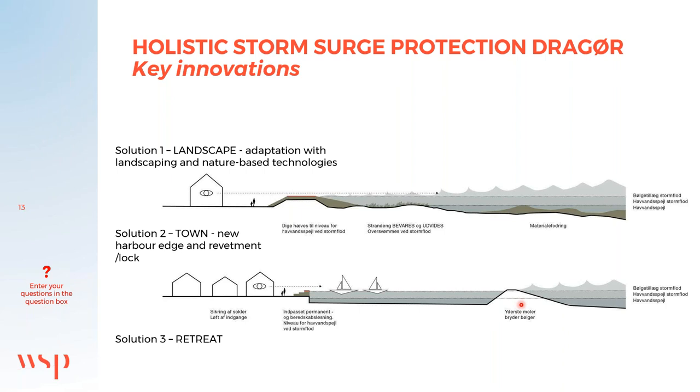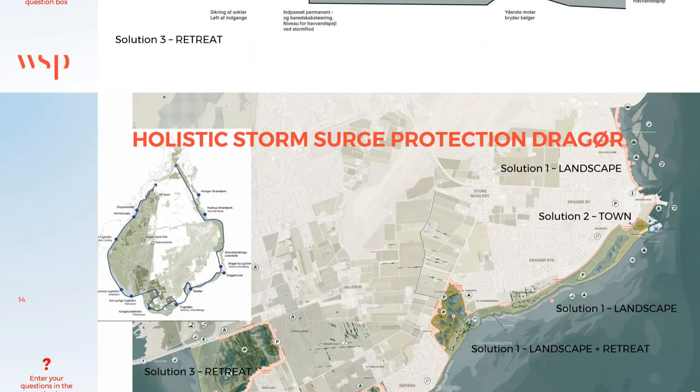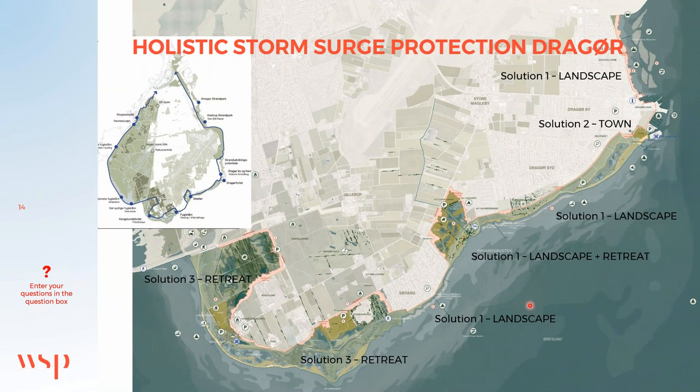In solution three, in the western part of the community — which is sparsely populated but contains areas of great natural value and is also subject to a noise zone around Denmark's largest airport — we recommend a retreat from the coastline with a secluded dike. In the transition zone between the town and the southern settlement we recommend a combined solution of retreat and nourishment. In the northern end of the municipality we work with solution one, solution two in the town itself, and retreat on the western side.